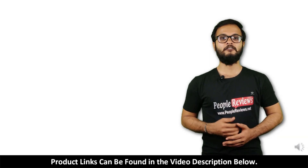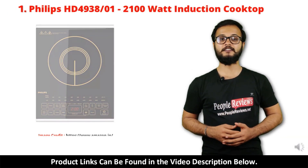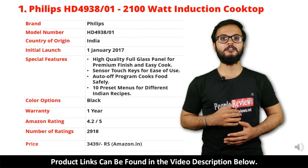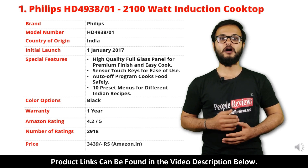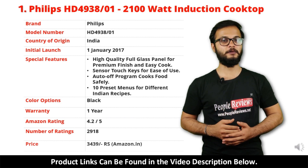Number 1: Philips HD 4938x01 Induction Cooktop. It is a made in India product launched in January 2017. Special features include high quality full glass panel, sensor touch keys, auto off program, and 10 preset menus for different Indian recipes.